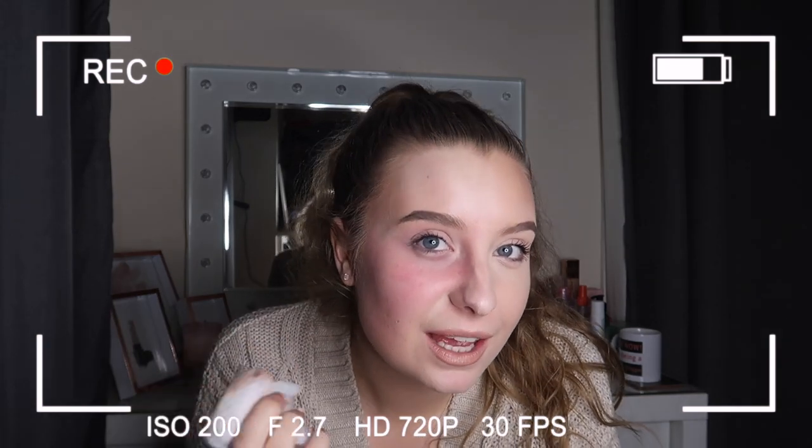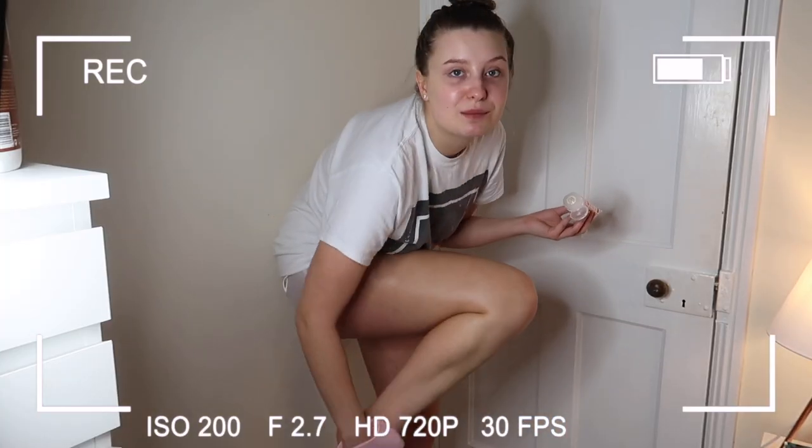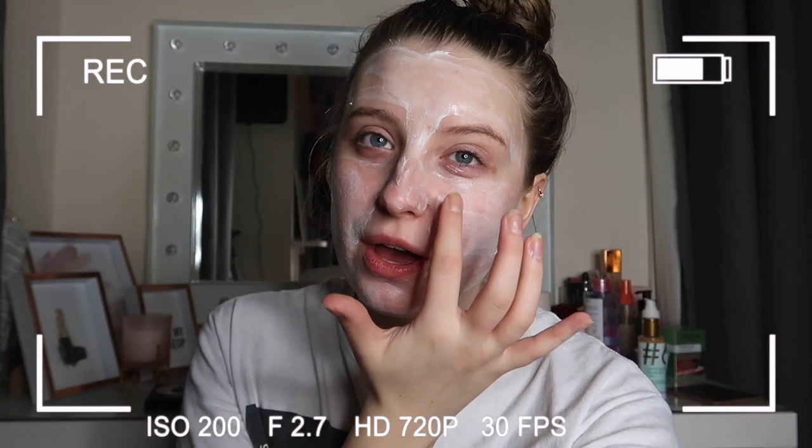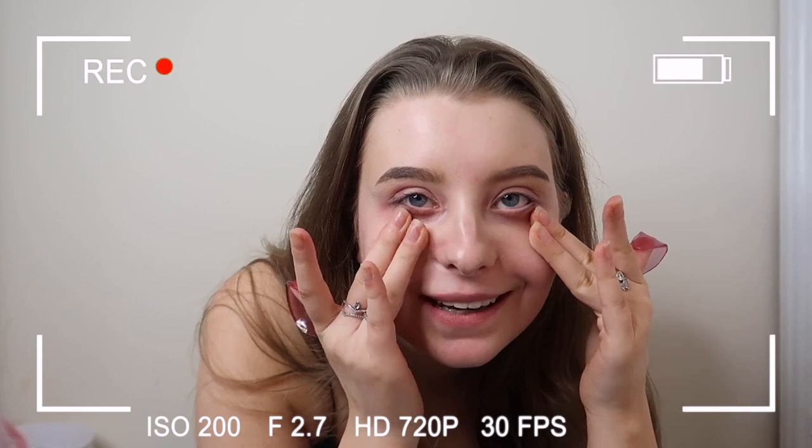Oh my god, can you see how red it's making my skin? I don't know about this guys, but I'm going to cover my whole body in it and we will see in the morning. It's kind of burning on my cheeks and under my eyes a little bit. This is literally kind of hurting my face right now. This is not good. My under eyes are burning.